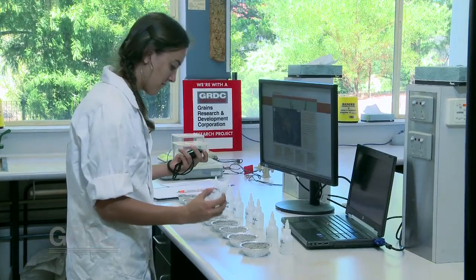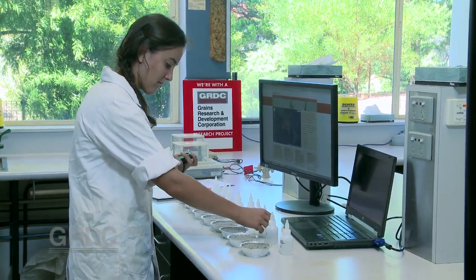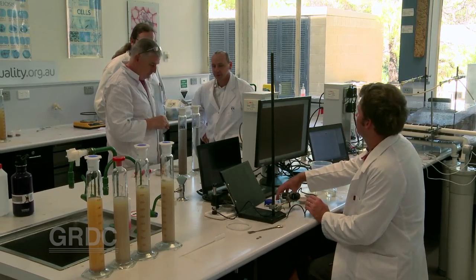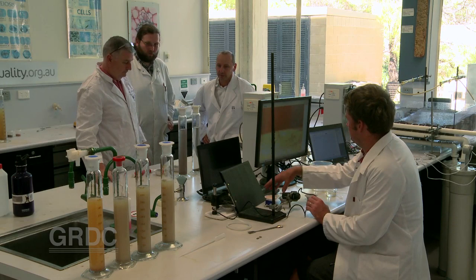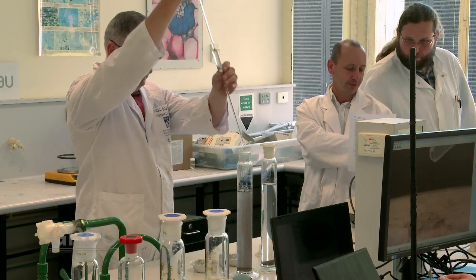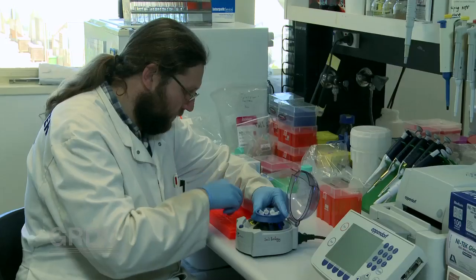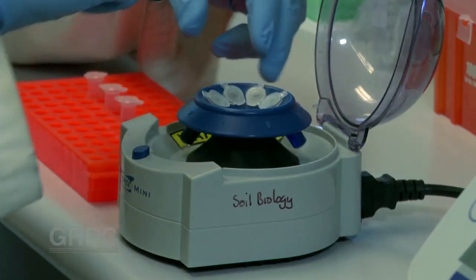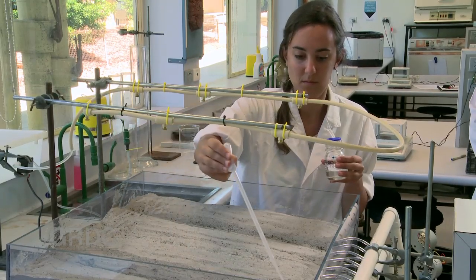The project is 18 months into five years of research and it's a combined effort involving UWA, the CSIRO, University of New England, and Swinburne University of Technology. You have polymer chemists developing new molecules, soil physicists looking at how the polymers react with the soil structure, microbiologists looking at how they interact with the microbes, and plant experts looking at how they interact with the plant roots.